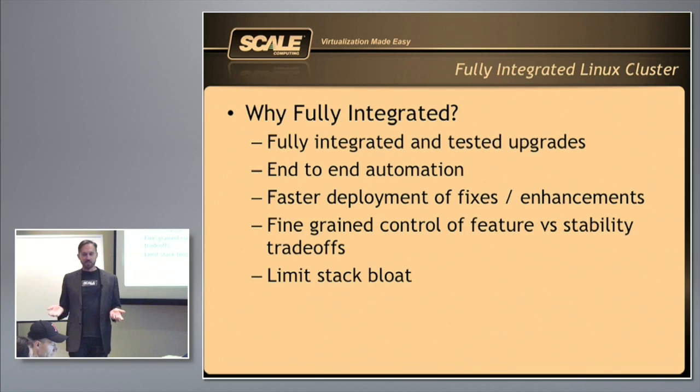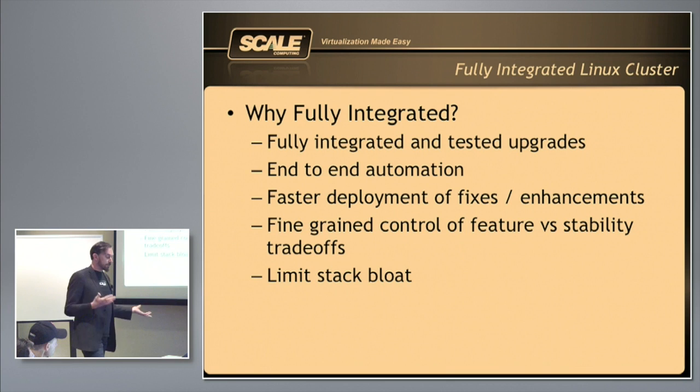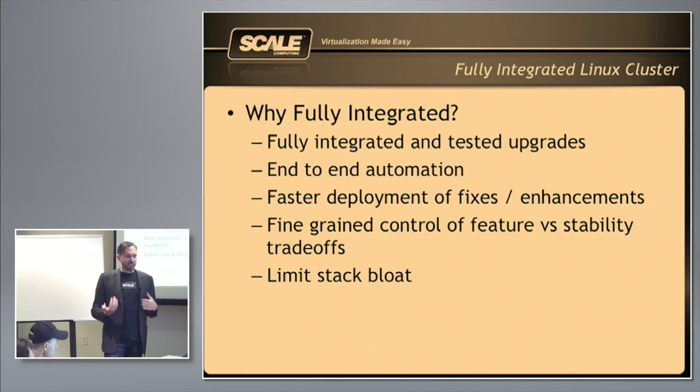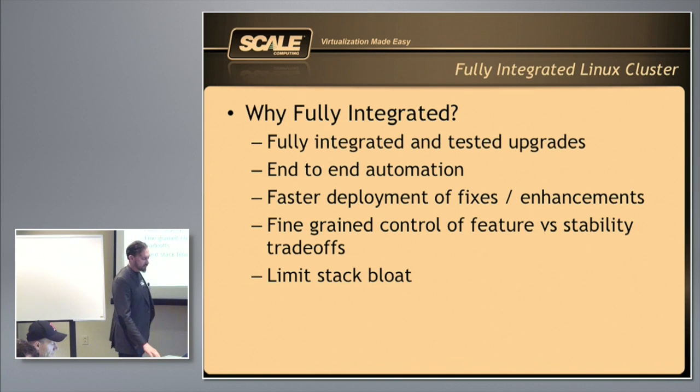It also lets us do the automation needed to make this thing easy. We automate everything from the hardware all the way to the UI — we are fully in control of the stack. We get deployments, fixes, and enhancements out quickly. When things come out of the KVM community, whether bug fixes or security patches, we can easily get those out to our customers very quickly without waiting on a third-party vendor. We've even patched KVM ourselves to fix particular things very quickly. We can make trade-offs between stability and cutting-edge features, and it limits stack-bloat — we only install what we need.